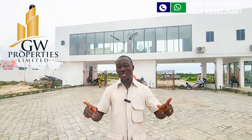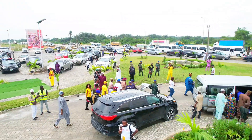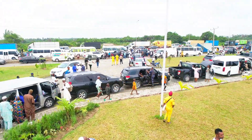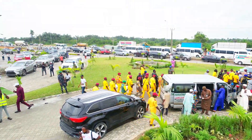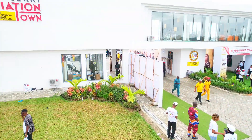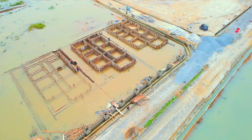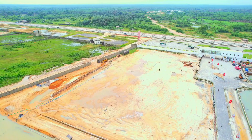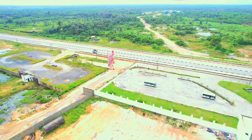Welcome to Aviation Town once again. One of the factors that determine value appreciation in your investment is development. I'm glad to announce right here, right now, that the construction of our three-bedroom and four-bedroom terrace is massively going on here in Aviation Town. As you are seeing here, the foundation is ongoing.